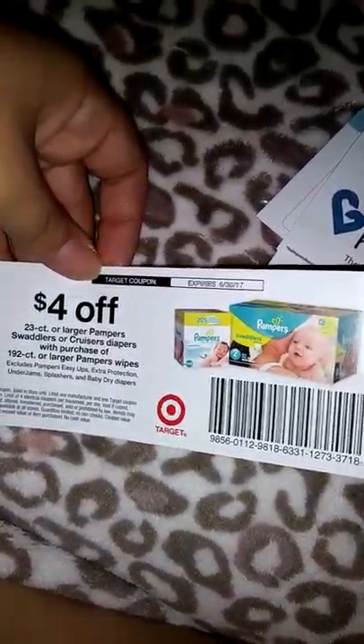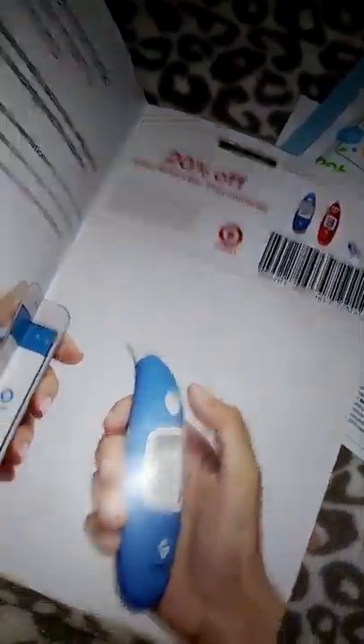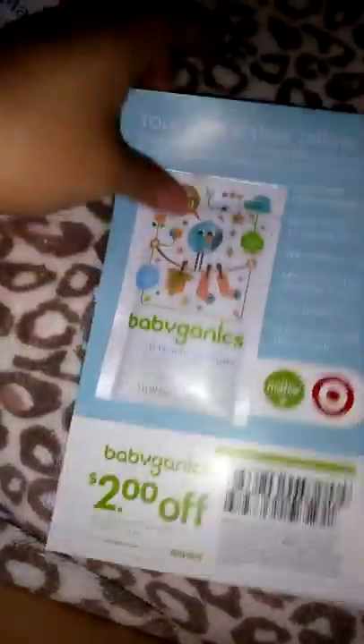$4 off — we all need those diapers — so $4 off Pampers. Kinsa — I like this thermometer — it's 20% off. I have no idea how much the full price is, but if they're going to give you 20% off, that's awesome. Baby Gain-X laundry detergent — I actually bought this already yesterday — and it's $2 off, so that's cool.